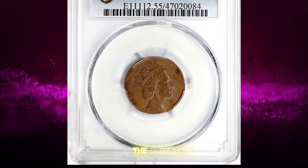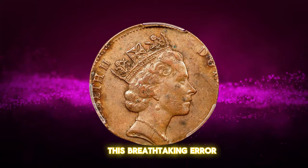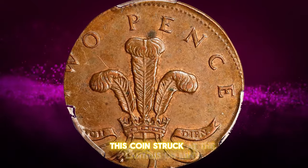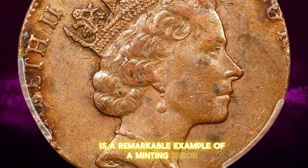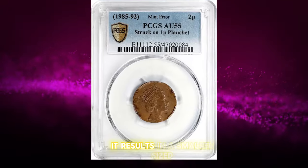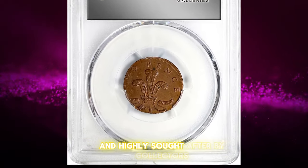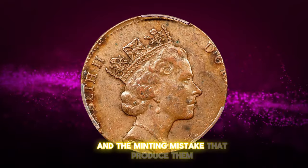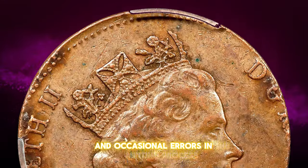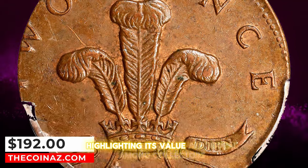Introducing another fascinating error coin: the Elizabeth II two pence struck on a penny planchette, graded as AU55 by PCGS. This breathtaking error, showing some evidence of circulation, remains a captivating piece for collectors seeking the most striking of mint mistakes. This coin, struck at the Llantrisant Mint, is a remarkable example of a minting error. When a coin is struck on a planchette intended for a different denomination — such as a penny in this case — it results in a smaller and typically thicker coin than a regular two pence. These error coins are quite rare and highly sought after, serving as intriguing pieces of numismatic history. This particular error coin was sold for $192 at a Stacks Bowers auction.